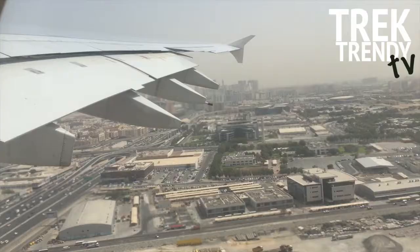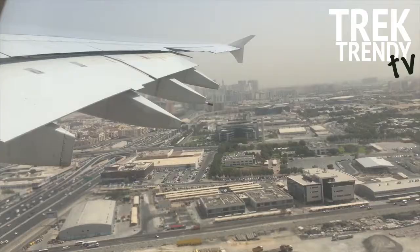And that concludes my long weekend in Dubai. To find out more about this trip and others, check out the Trek Trendy YouTube channel or log on to trektrendy.com.